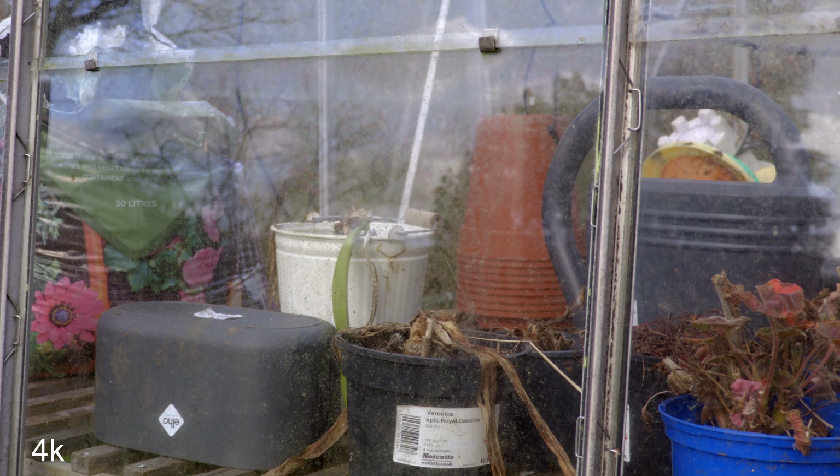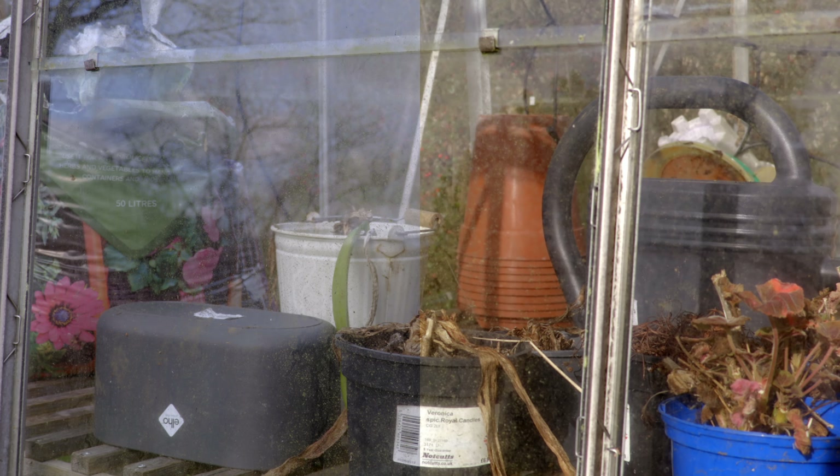Now, the light was changing quite a lot when I shot these tests. I've done my best to keep it all consistent, but if the colour temperature or the exposure shifts suddenly, it's not some weird 1080p/4K thing — it's just that the sun was up and the clouds were being blown manically across the sky.